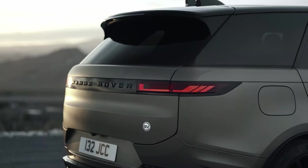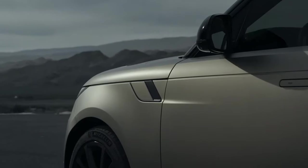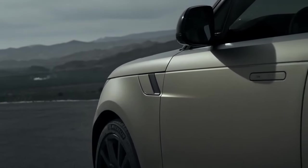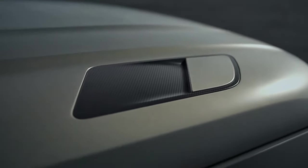The 2024 Range Rover Sport SV is priced at around $180,300 in the U.S. This model year is exclusively available in the SUV specification, featuring unique brand elements.